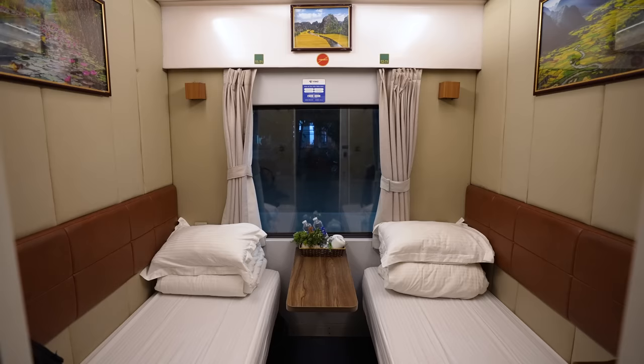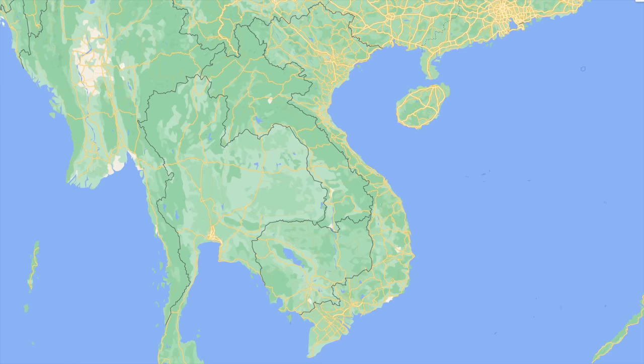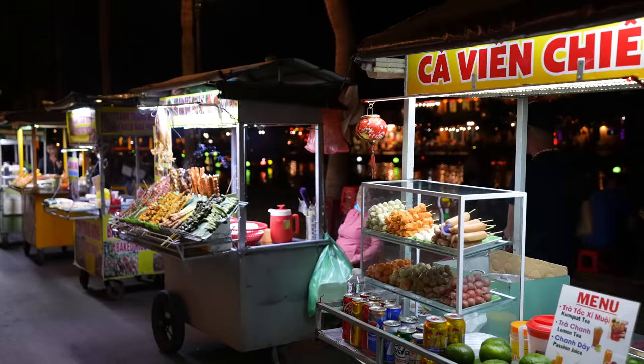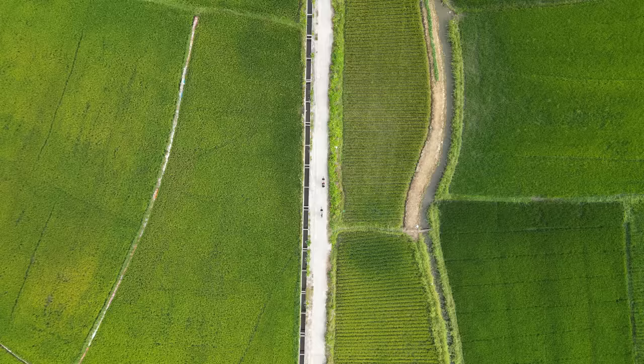After taking an eventful 17-hour overnight train from Ho Chi Minh City to Da Nang, we arrived at our second stop in Vietnam, the charming port city of Hoi An. Hoi An is known for its mix of historic architecture, unique activities, proximity to the beach, local street foods, and for its silk and tailors as it was a main port of the silk route.